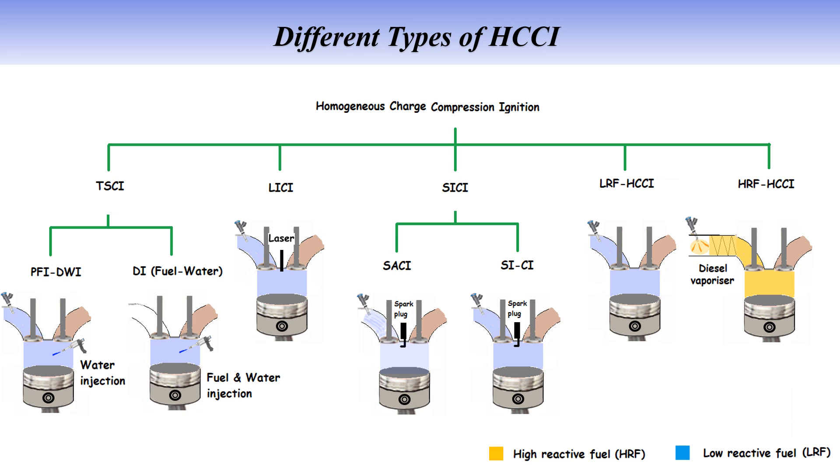LICI, Laser Induced Compression Ignition, uses a laser to ignite the air-fuel mixture with precision, offering greater control over the combustion process. Lastly, SICI, Spark Induced Compression Ignition, combines HCCI with spark ignition, using a spark to trigger ignition in specific conditions.